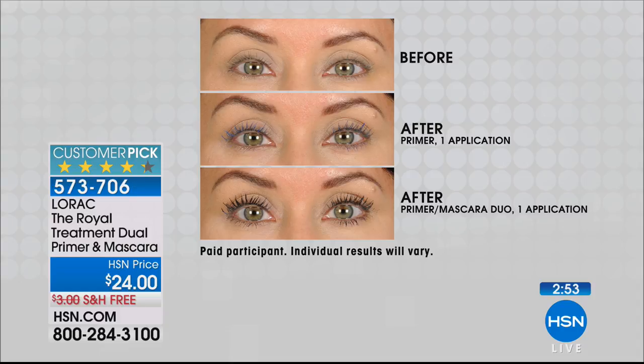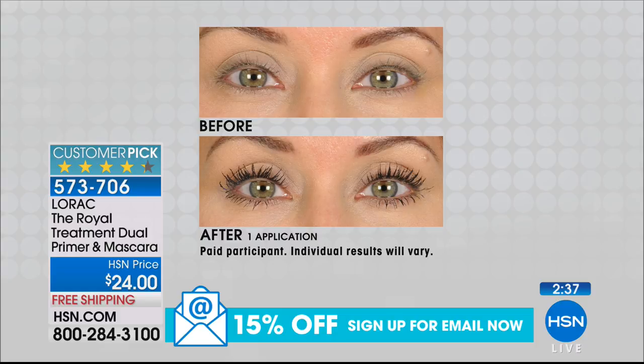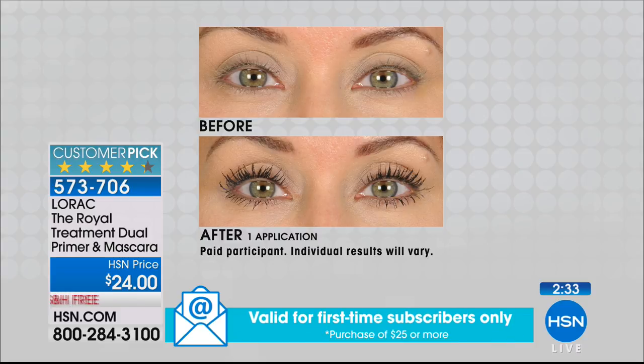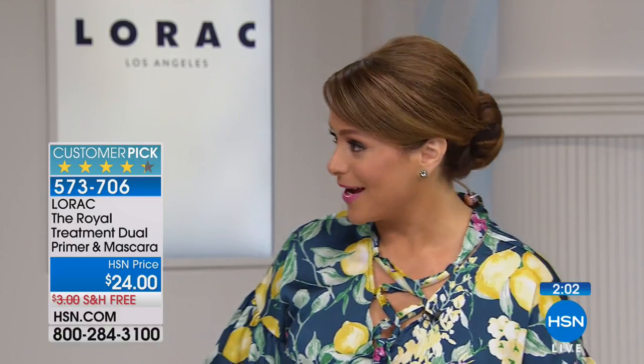Reviewers are saying things like 'it made my lashes look scrumptious' and 'I can't live without this anymore — it looks as if my lashes grew.' We're not growing anything; we're simply moisturizing and capturing every single lash, even the tiniest ones. It's two products, one tube. Don't think of the primer as an extra step — it's worth it. Item number 573-706. Free shipping and handling.